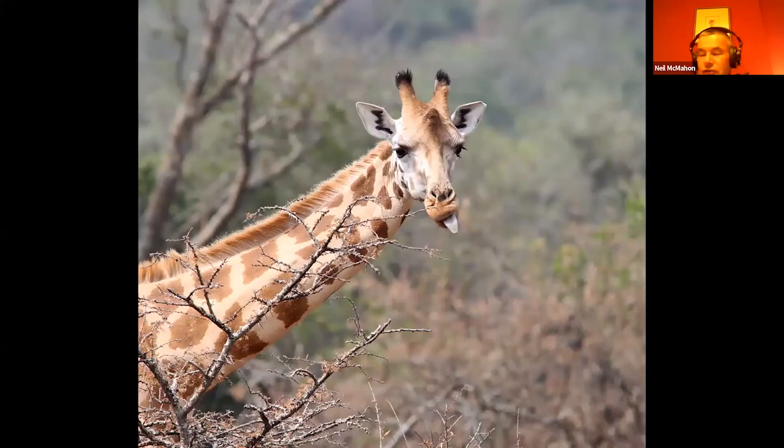A very rude Rothschild's Giraffe! A few years ago every giraffe was just called 'giraffe', but now we know there are actually several distinct species inhabiting the continent. Moving on from this area, we start heading up into some upland areas, which gets quite exciting.